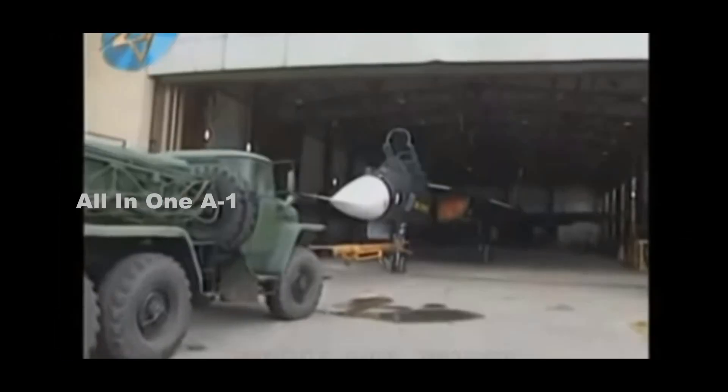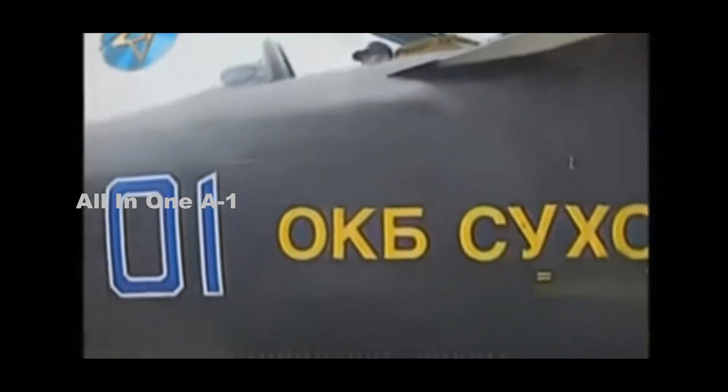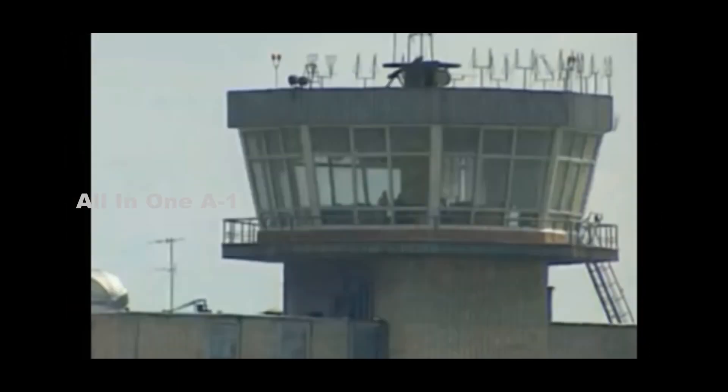But Rostec, a state-owned defense conglomerate, has now disclosed that this fighter jet is helping the nation build unmanned aerial vehicles, without giving any specific details.